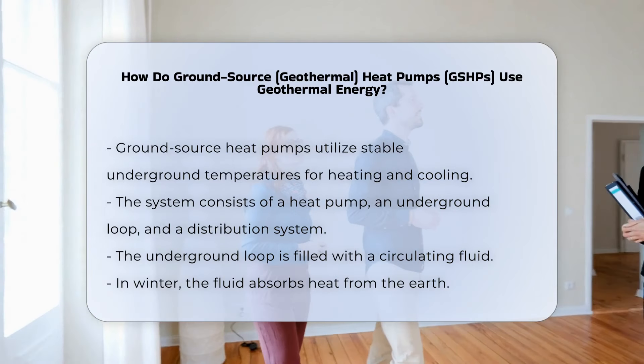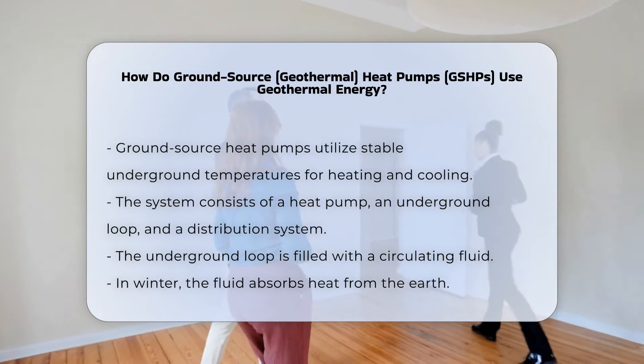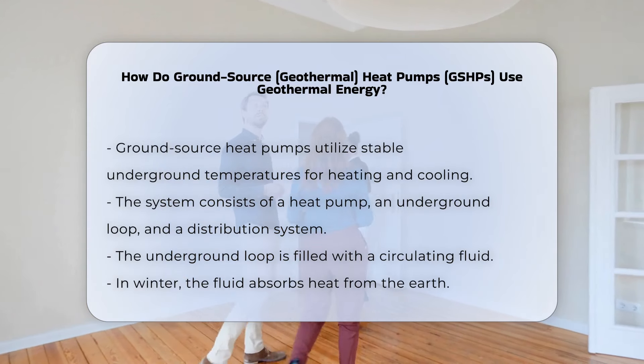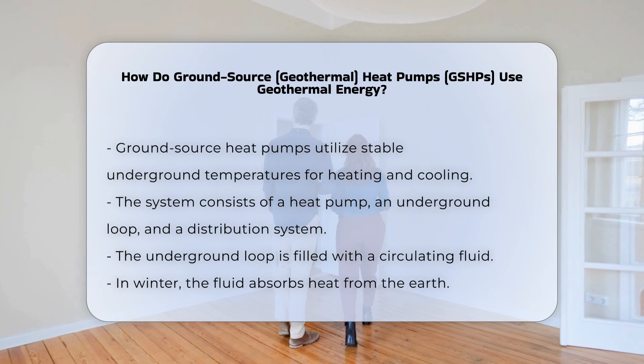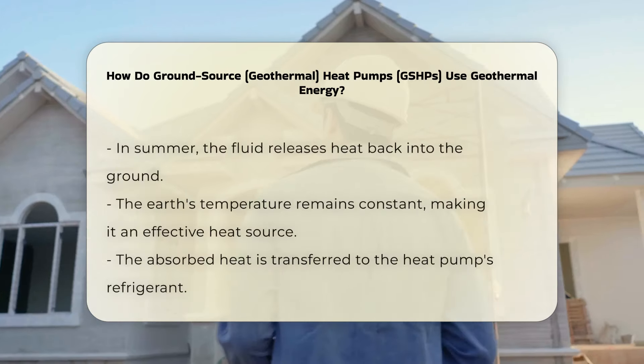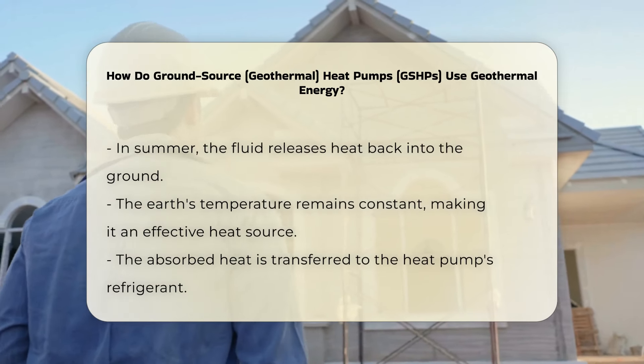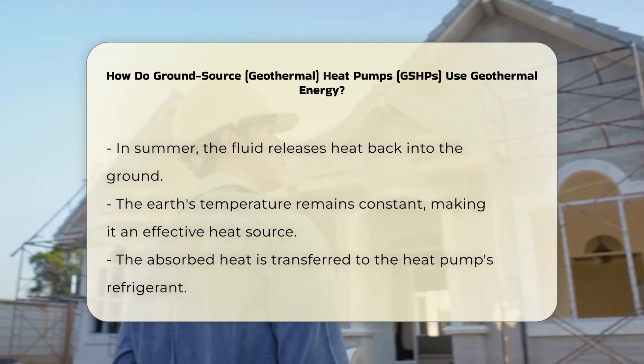Ground Source heat pumps utilize the stable temperatures found underground to provide heating and cooling for buildings. These systems consist of a heat pump, an underground loop system, and a distribution system. The underground loop is filled with a fluid that circulates through the ground. This fluid absorbs heat from the earth in the winter and releases heat back into the ground during the summer.